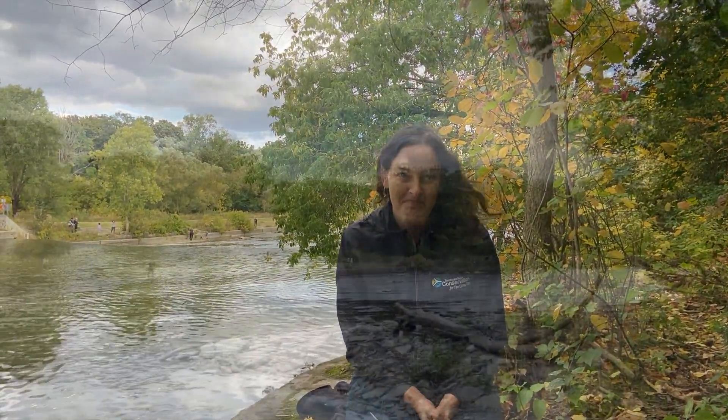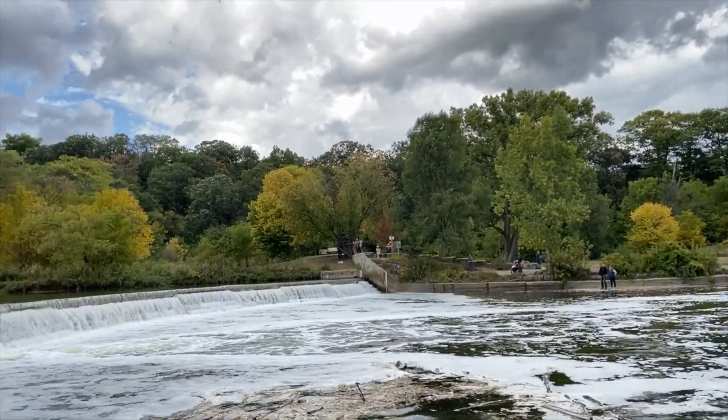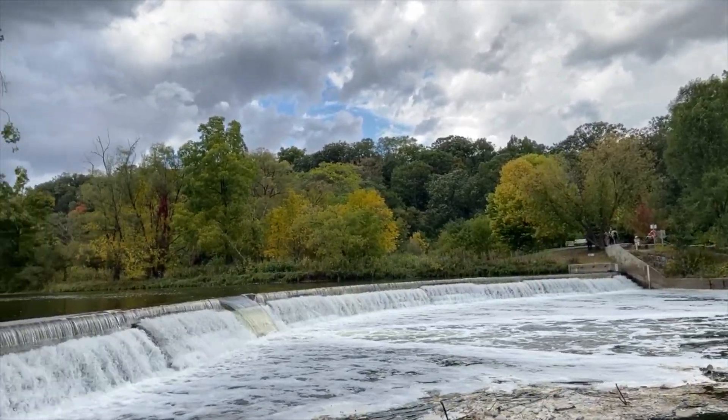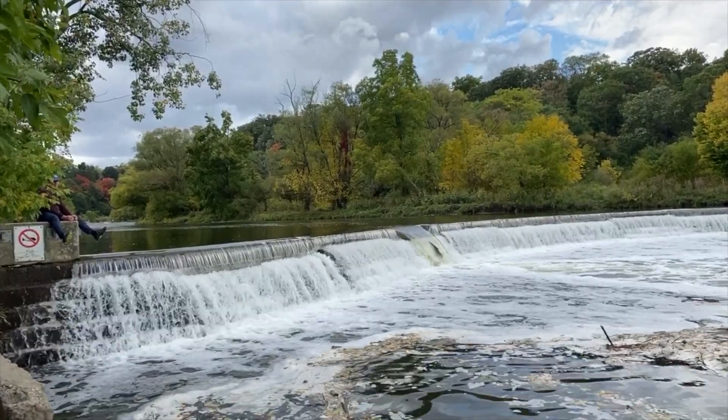Hello! My name is Emily Rondell and I'm with the community learning team here at the Toronto and Region Conservation Authority. Today I am here at Ittienbrulay Park on the banks of the Humber River watching the salmon run. This is a special time of year that salmon are running upstream from Lake Ontario into smaller rivers, creeks and other tributaries to spawn.